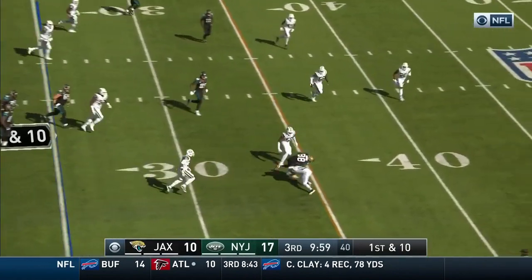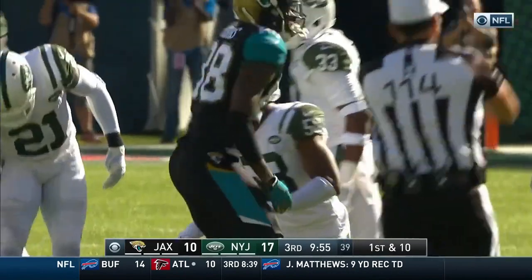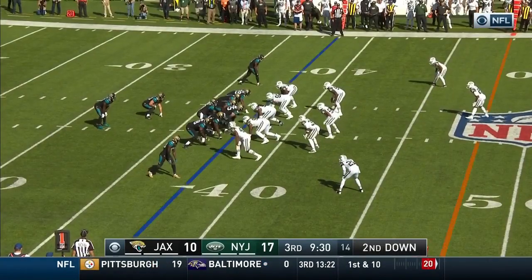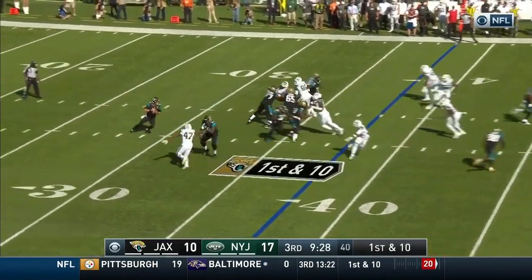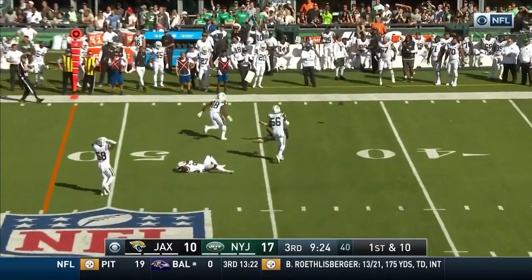It's a completion to Hearns, and Hearns is taken down by Morris Claiborne. Play action for Bortles — steps up, fires, and it's nearly intercepted.